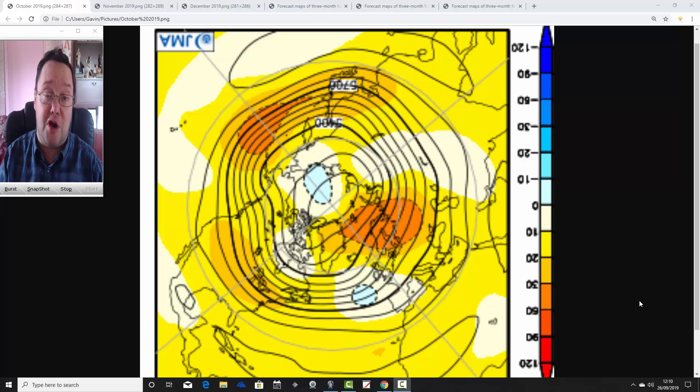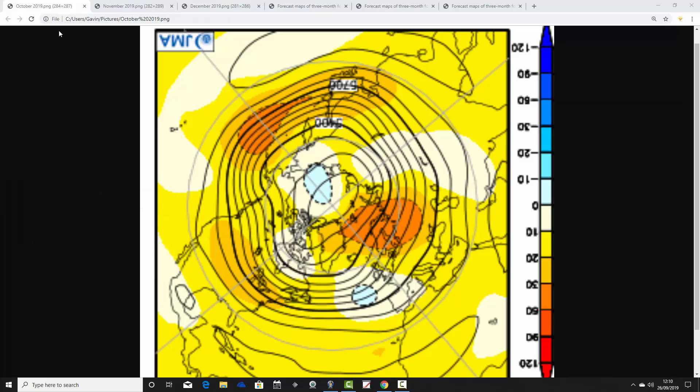Later on this afternoon we'll have the regular week to 10-day video update. So we're going to begin with the JMA Northern Hemisphere view for next month, October 2019.